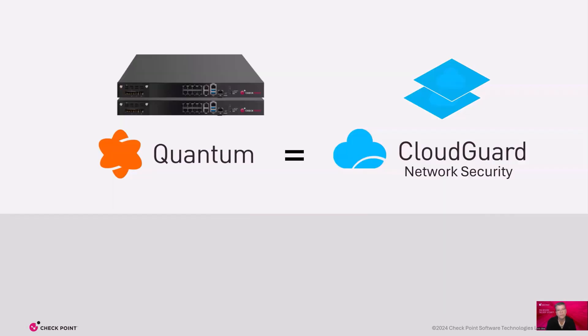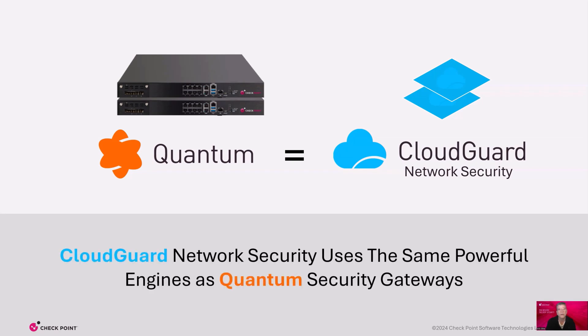Quite simply, Cloud Guard Network Security is Quantum in the cloud. For those not familiar with Quantum, it's our industry-leading next-generation firewall. The same software engines that run on Quantum are running in Cloud Guard virtual machines, which means it's simple to manage security across on-premises and cloud networks.